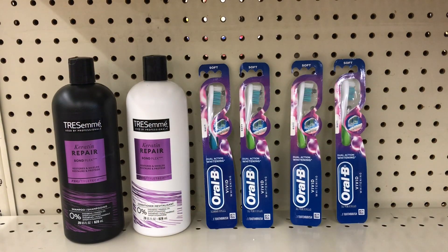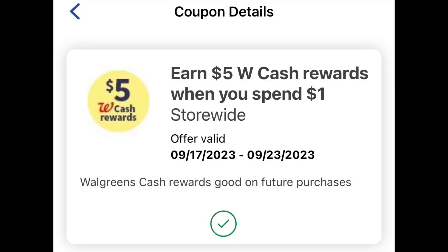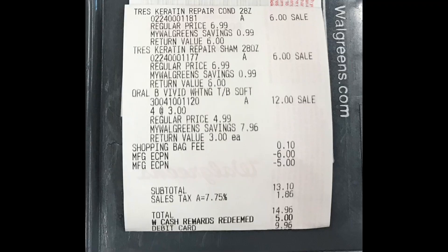These are all the items I'll be picking up in this transaction. I also have a 'spend one dollar, get five dollar Walgreens cash' offer in my app that I'll be adding to this transaction. I'll be using some Walgreens cash and pay the rest out of pocket. Let's go over my receipt and see how everything worked out.